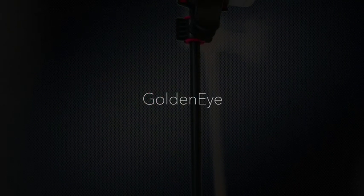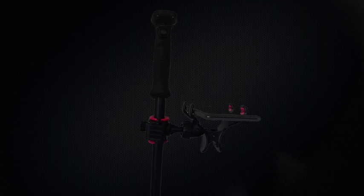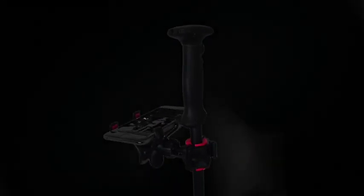GoldenEye is a revolutionary innovation in the field of professional 3D metal detectors. It was designed with a goal to achieve best sensitivity, scan resolution and user experience.